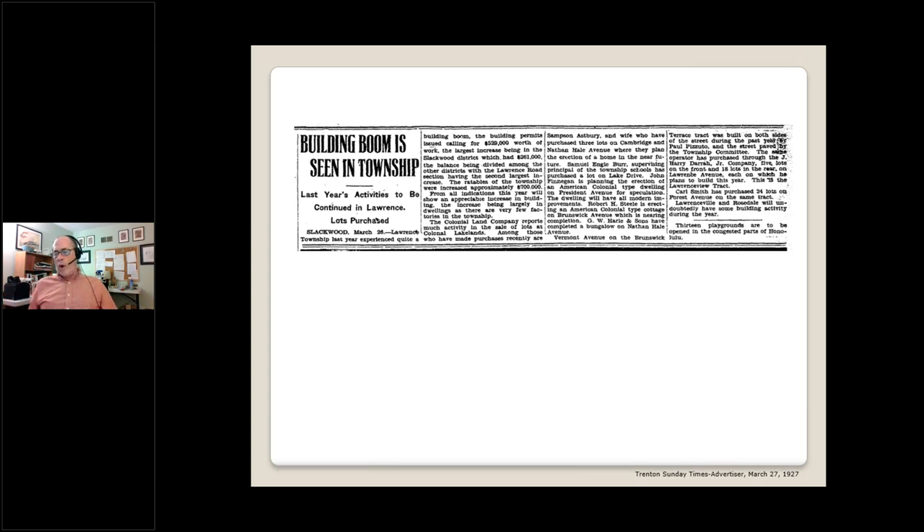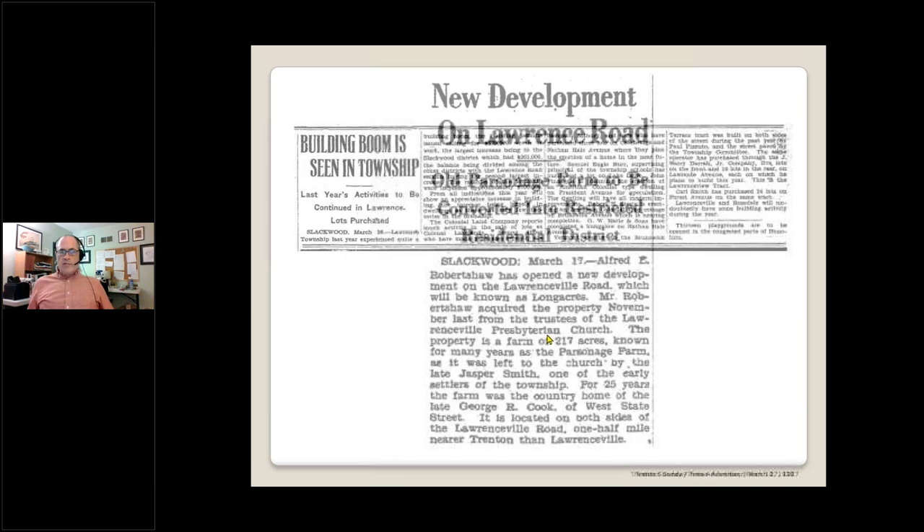By 1933, housing starts nationwide dropped to under 100,000. What this meant in Lawrence is that most of the subdivided land that had not yet been sold and built upon in 1930 — and that was still most of the land — remained unsold until after 1945. But before we continue on to the post-war baby boom years, let me tie up one loose end: the strange case of Long Acres.